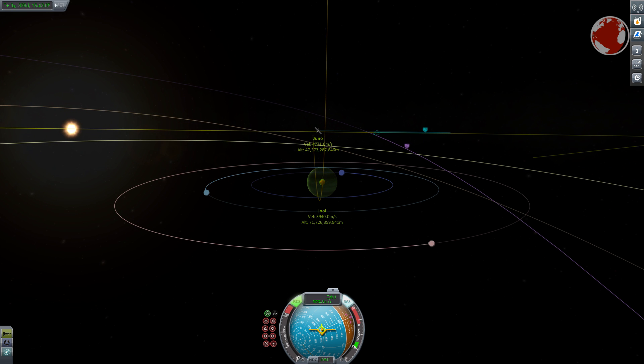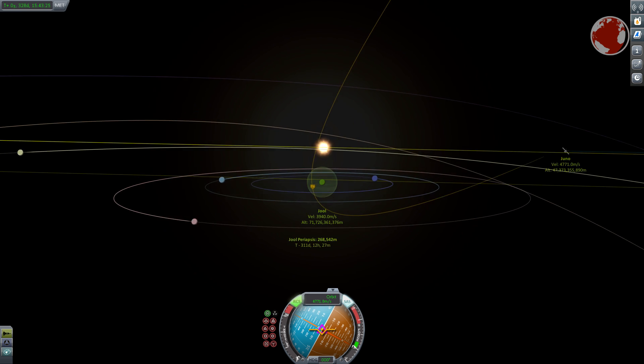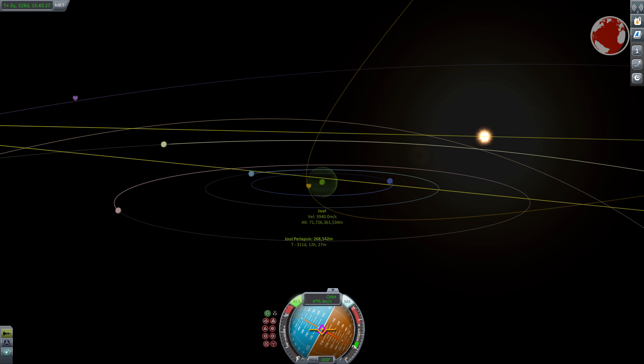Juno's main mission is to learn more about the inside of Jupiter. It is still not really known if it has a solid core and how the giant formed in the first place — was it a collapsing gas cloud or maybe a rocky planet first? To find out, NASA picked a circular polar orbit of roughly 5,000 km altitude to avoid the worst radiation belts.